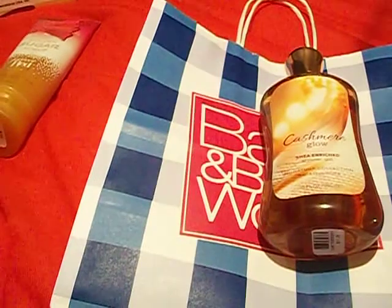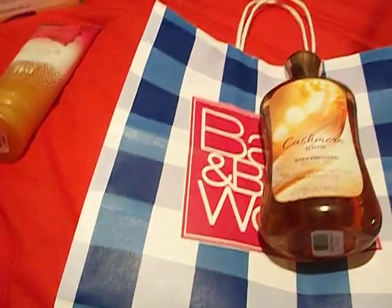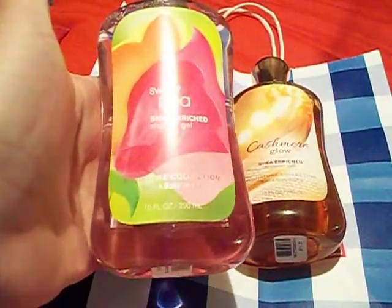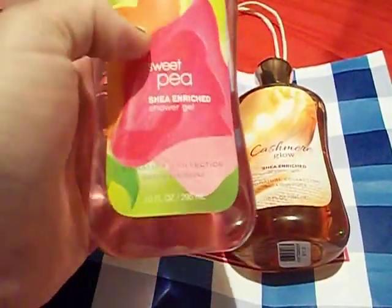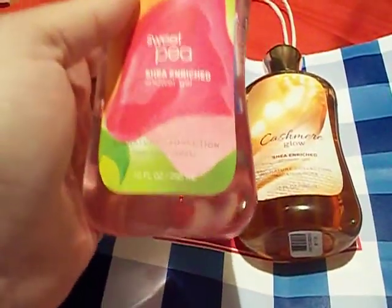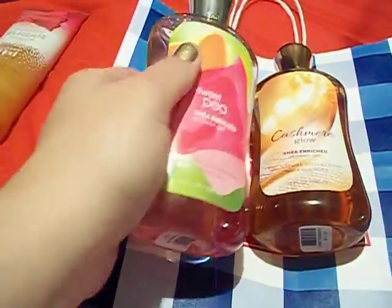I also got the Sweet Pea Shower Gel, which I think everybody is pretty much familiar with. It's one of my favorite scents that they have for a long time. This was also on sale for $4, originally $11.